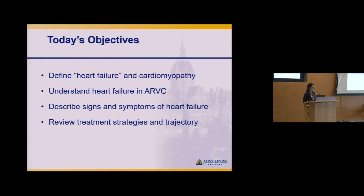We'll define heart failure and also the word cardiomyopathy, understand this in the context of ARVC, describe signs and symptoms, and then review our treatment strategies.